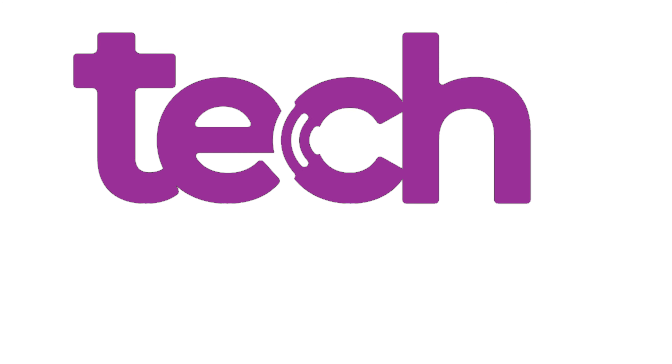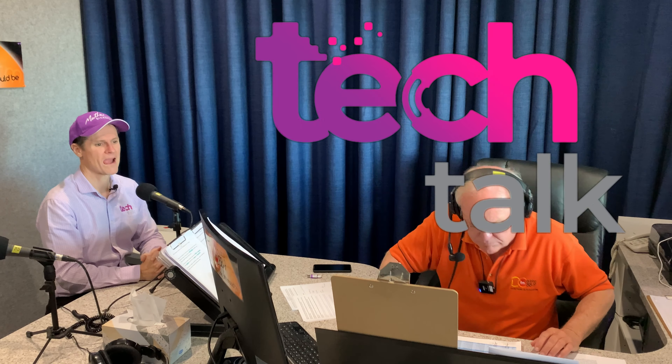It's time now for the latest news on what's hot and what's not in the world of technology with Matthew Dickerson on Tech Talk, here on DCFM 88.9. Morning Matthew, how are you? Good, thank you Richard, very good.